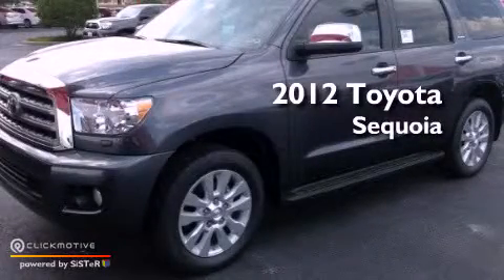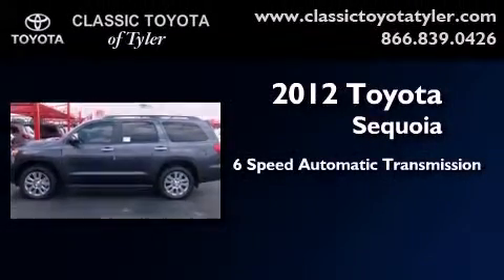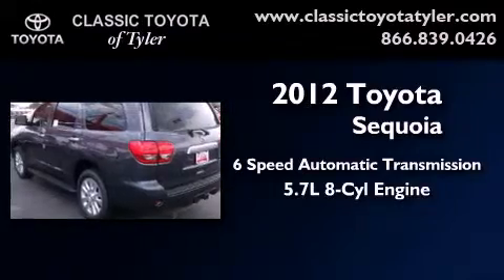This is a brand new 2012 Toyota Sequoia. This SUV has a 6-speed automatic transmission and a 5.7-liter V8.